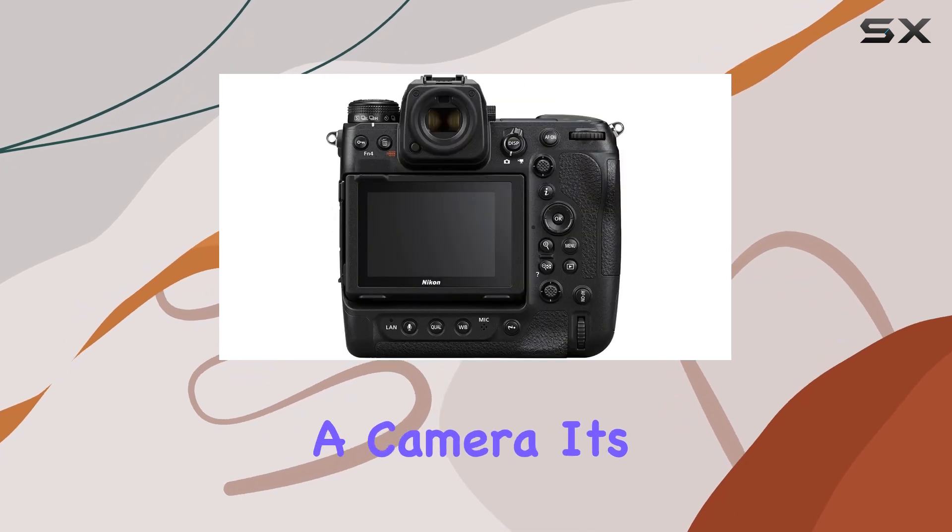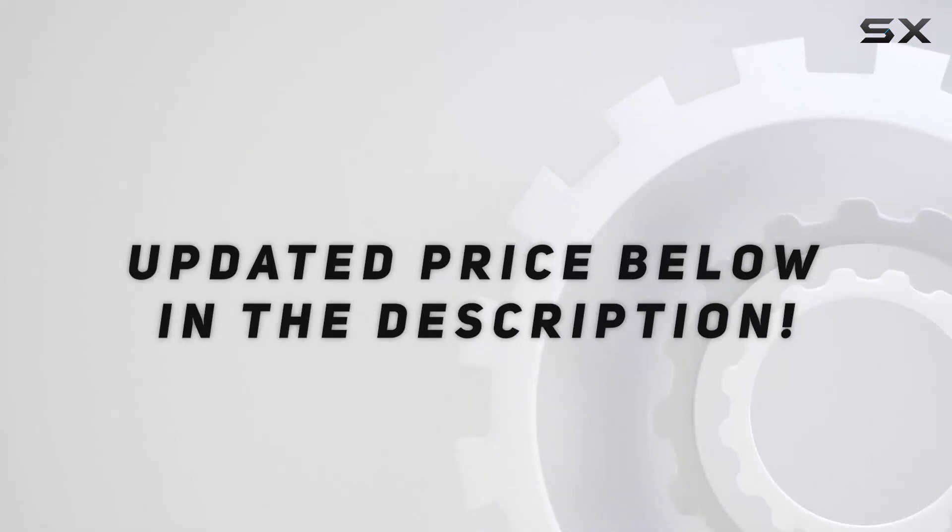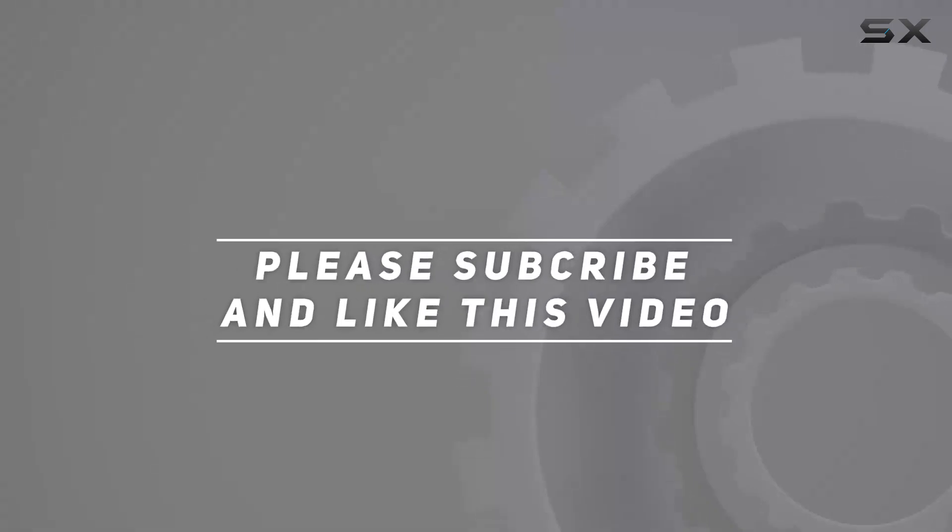This is not just a camera — it's a game changer. Check out the video description for updated price, and thank you for watching.